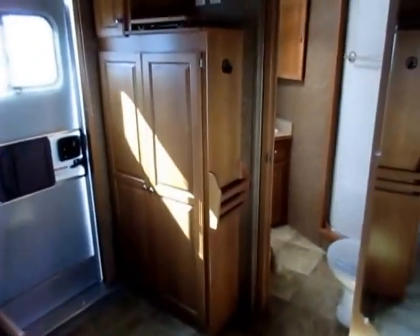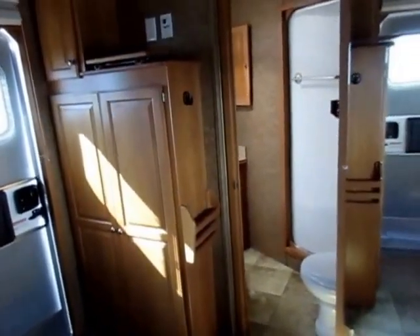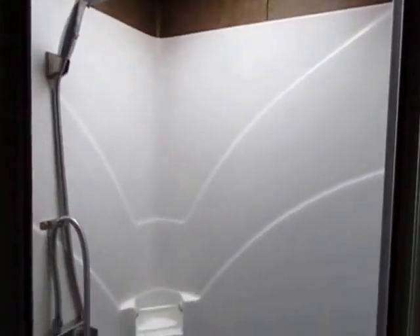Even without the lights on, it's very comfortable in here during the day — I don't know that you really need them until nighttime. And hey, a floor-to-ceiling mirror so you can see the ugliest thing in the trailer — this guy.